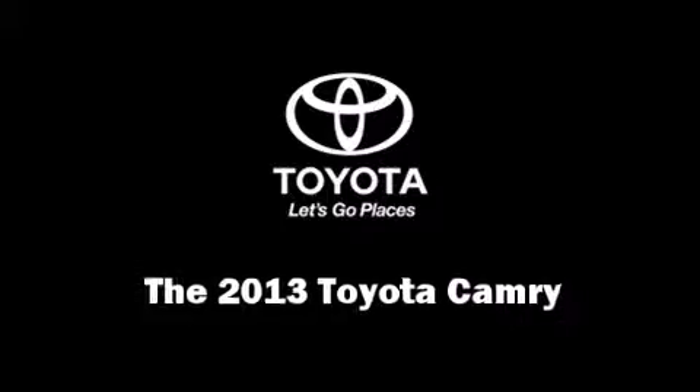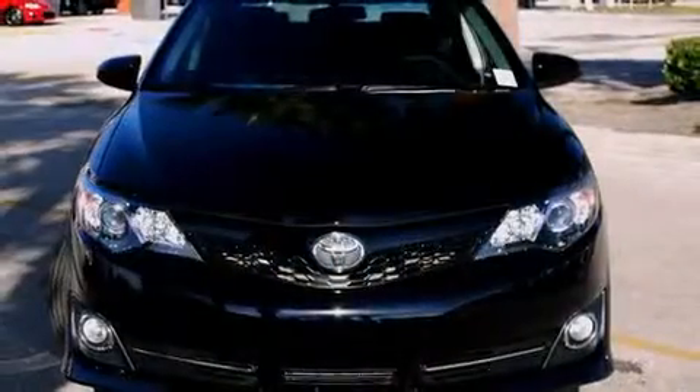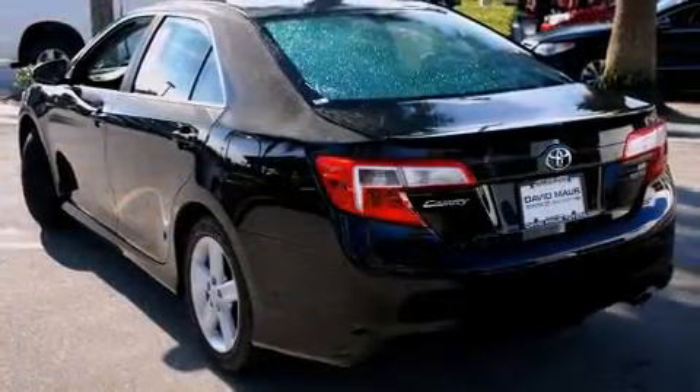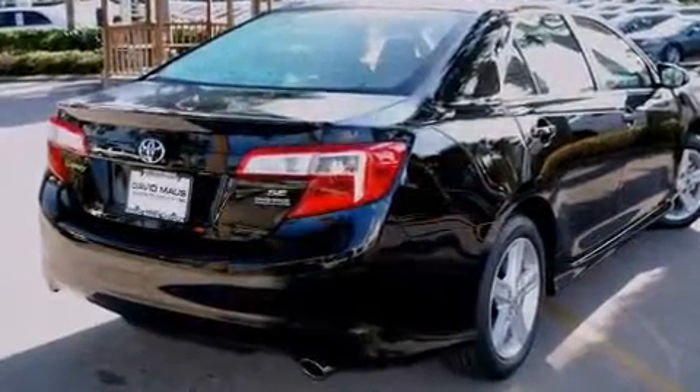The 2013 Toyota Camry — this four-door, five-passenger sedan offers the latest in technological innovation and style. Smooth gear shifts are achieved thanks to the efficient four-cylinder engine, and for added security, dynamic stability control supplements the drivetrain.